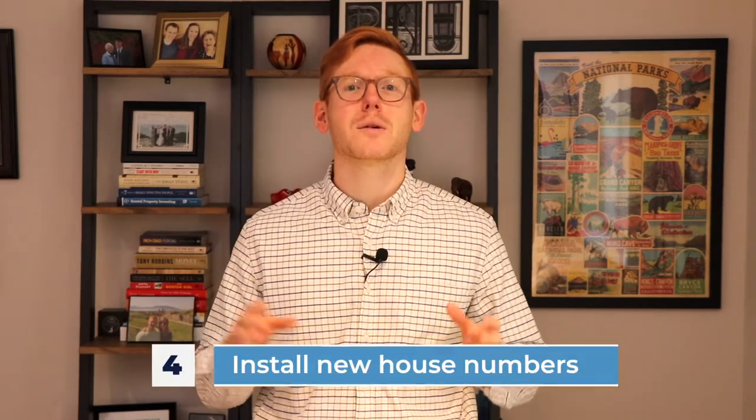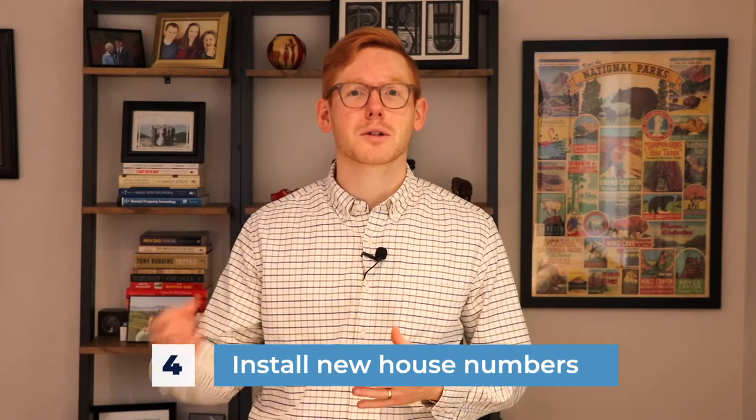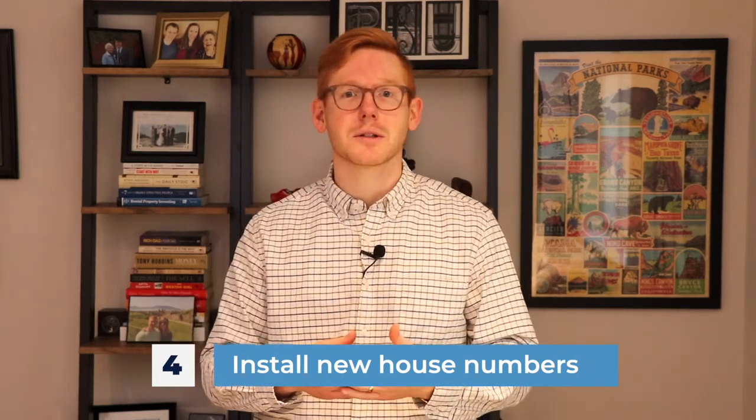Number four: install new house numbers. This is an instant way that you can improve your home's curb appeal from the street. Go to Home Depot — you can get modern looking or ceramic looking house numbers. Go on Pinterest and look at different ideas. This is an instant and cheap way to improve your home's curb appeal.